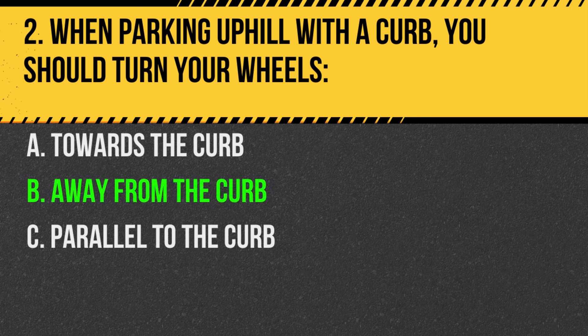Answer: B. Away from the curb. This prevents the car from rolling into traffic if the brakes fail.